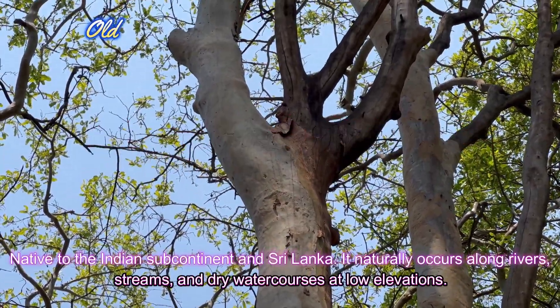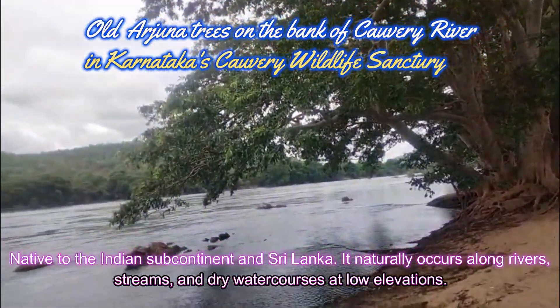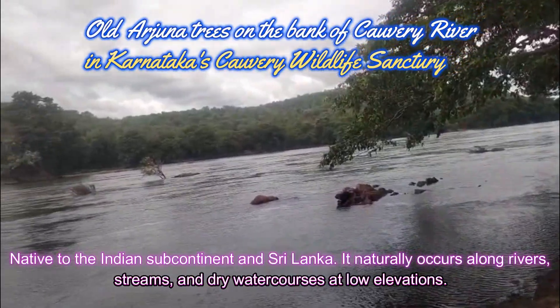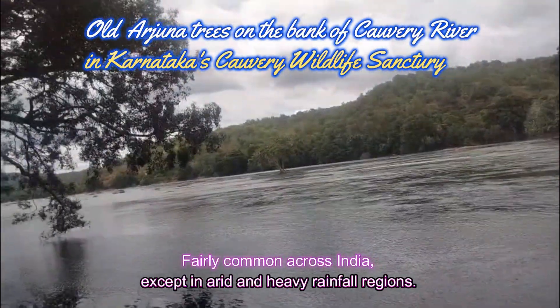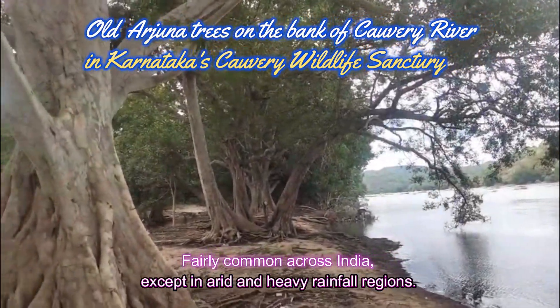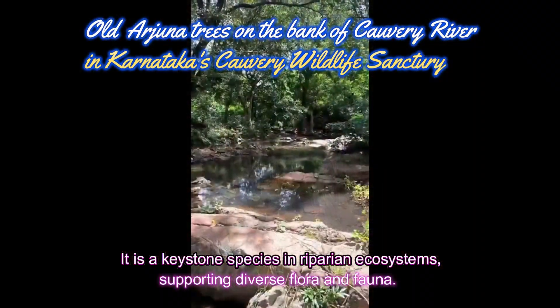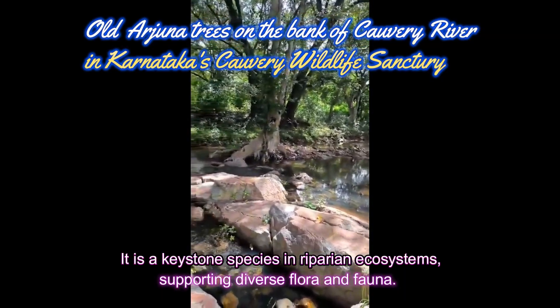Native to the Indian subcontinent and Sri Lanka, it naturally occurs along rivers, streams, and dry watercourses at low elevations. Fairly common across India, except in arid and heavy rainfall regions. It is a keystone species in riparian ecosystems, supporting diverse flora and fauna.